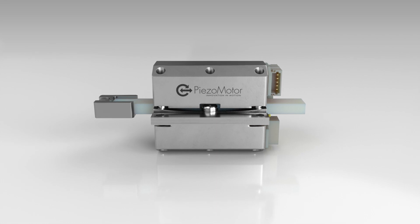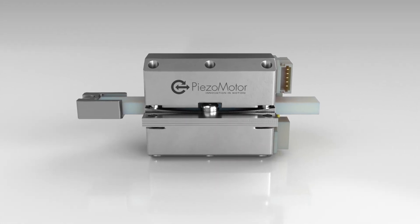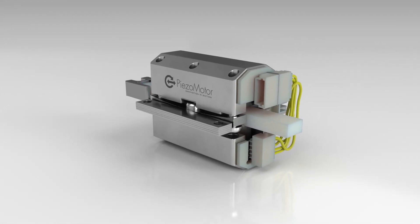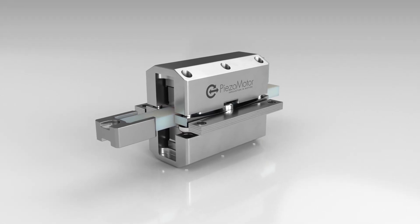So they contacted us to find if we had a solution for them. The piezo motor could solve their problem. Since our motor has a direct drive, the drive rod that moves the object is in direct contact with both the object and the legs in the motor. The direct drive gives the advantage of no backlash and a faster response time with a high resolution.